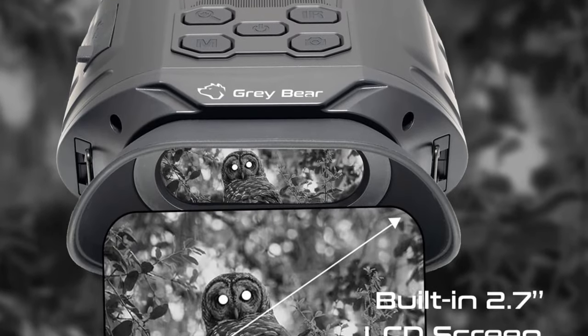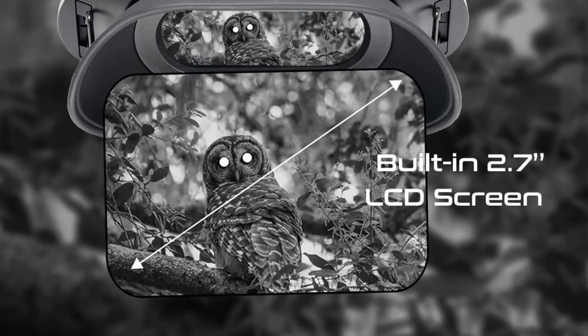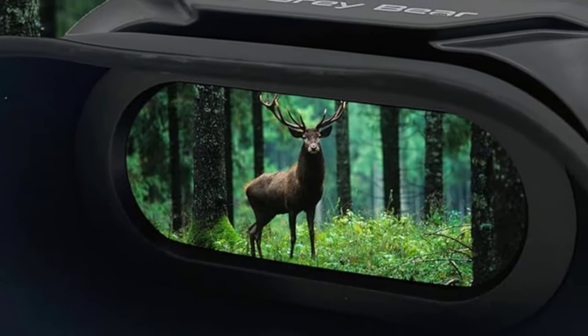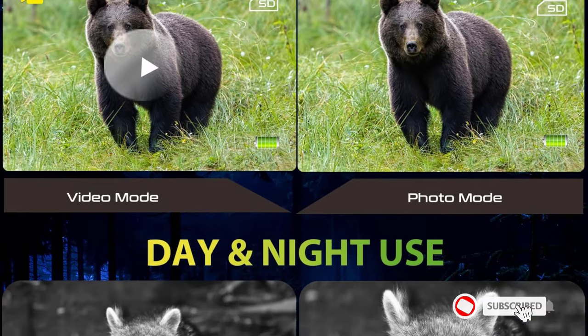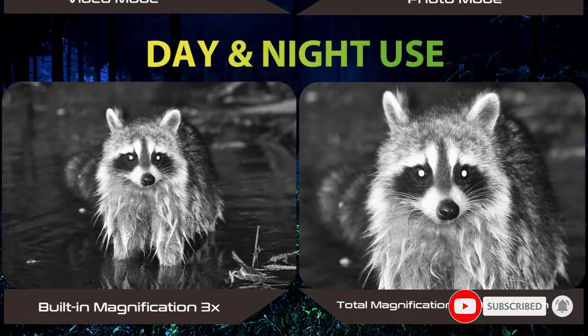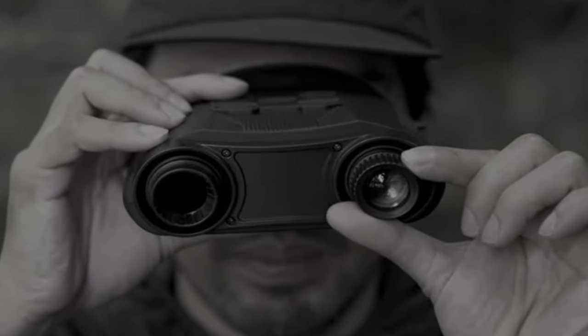A 32GB memory card is included. Lightweight and IP54 water-resistant, with a weight of 0.95 pounds and an IP54 rating for resistance to dust and splashes, these binoculars are dependable companions for all outdoor activities. Whether you're in rainy jungles or arid deserts, Gray Bear binoculars are suitable for camping, hiking, hunting, or any outdoor night vision opportunities.